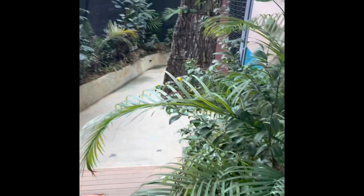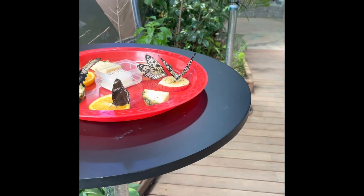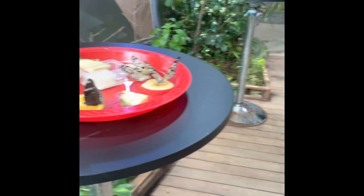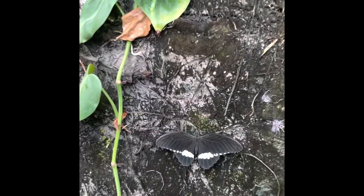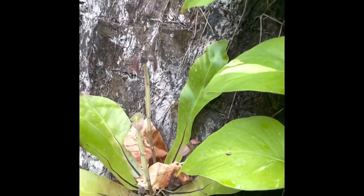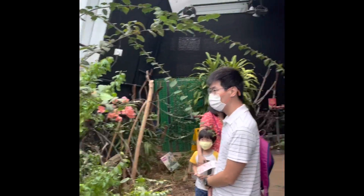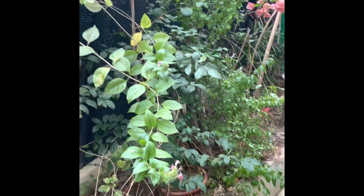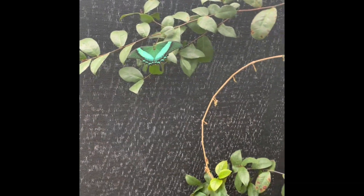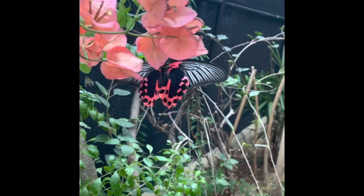These butterflies are enjoying fruit juices. People are not allowed to touch those species. We have seen various varieties of beautiful and colorful butterflies here who are moving freely here and there.